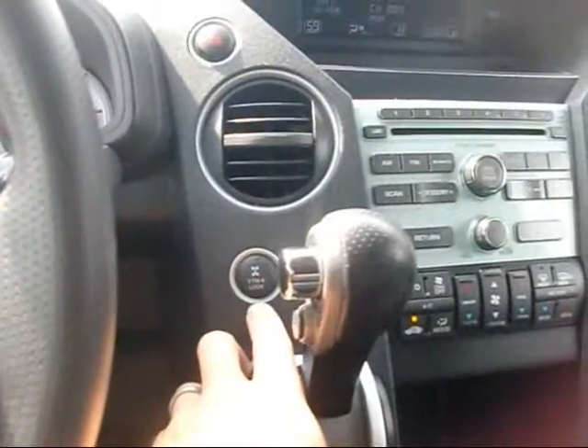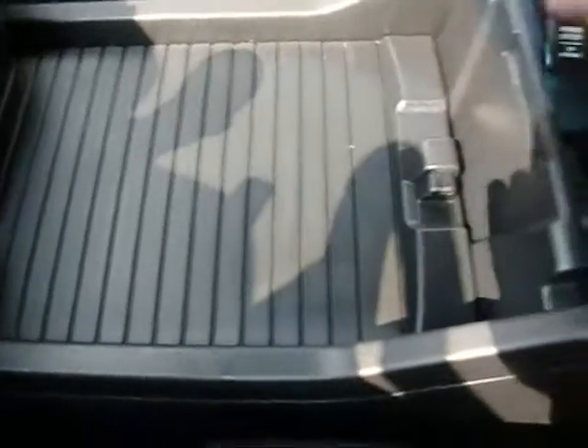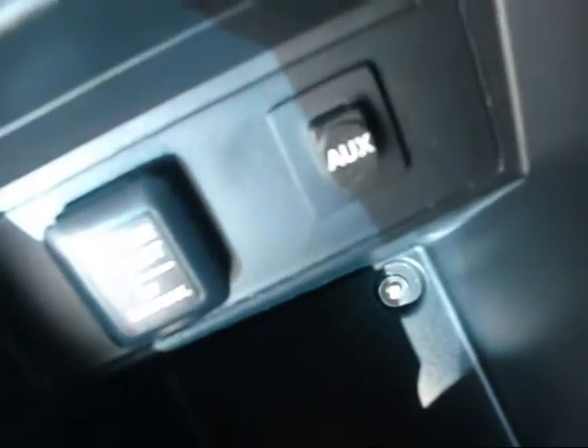The four-wheel drive lock is right here. Up here we have the HomeLink system and a sunglasses holder. There's a versatile console where you can put a lot of stuff — it's fairly deep. You have the cup holders, and if you spin it around you can see how deep it is. There's also an audio auxiliary jack and power outlet right there.